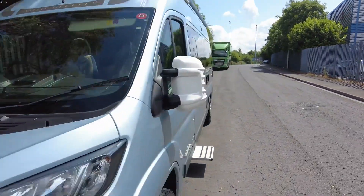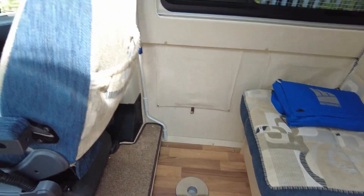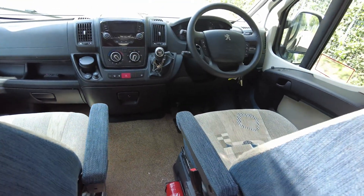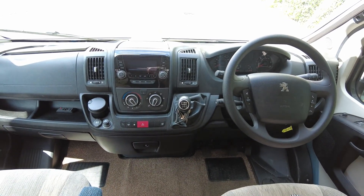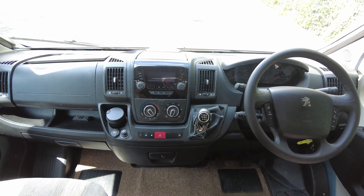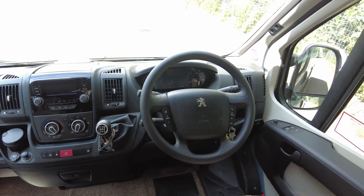Right, we'll have a quick look inside. This vehicle has just over 24,000 miles and is a four berth, four belt model. Looking around the cab, it has a six speed manual gearbox, stereo with Bluetooth, and cruise control.